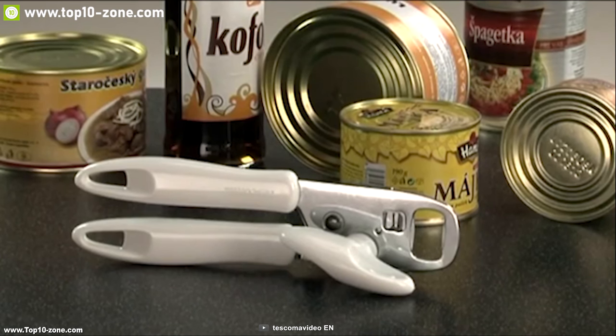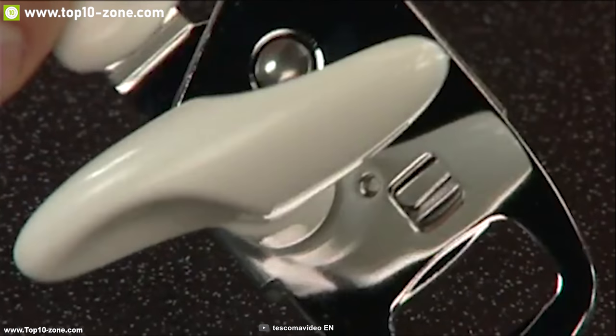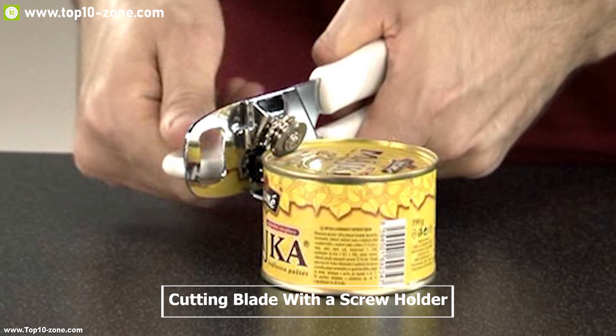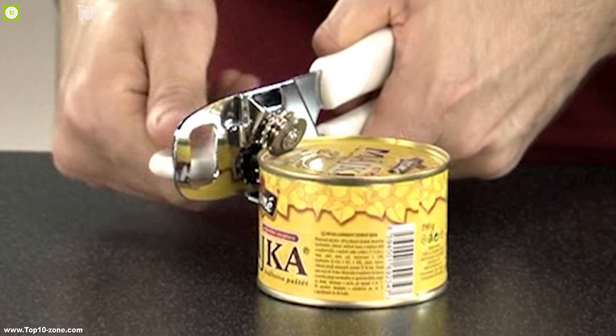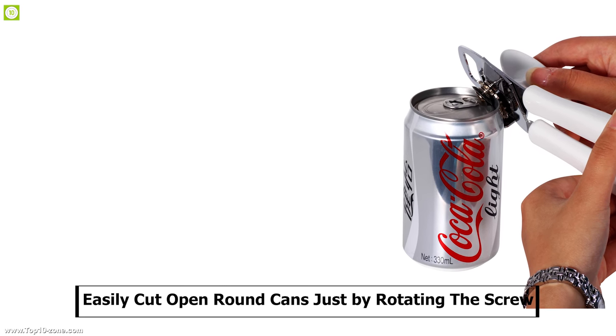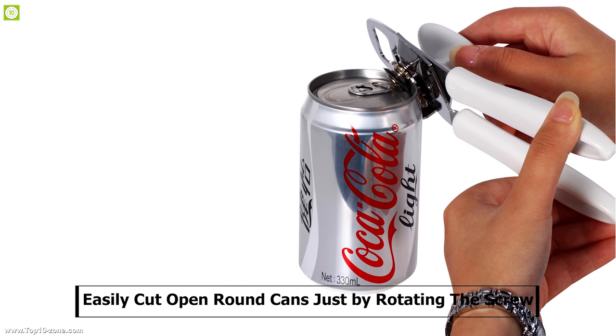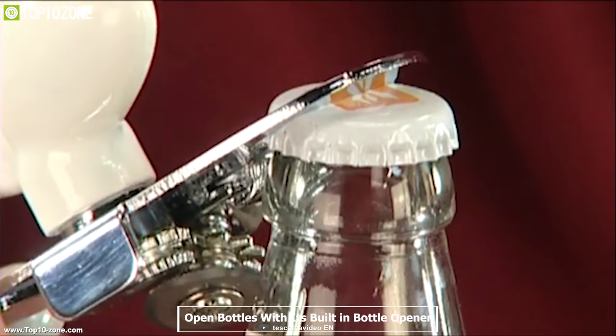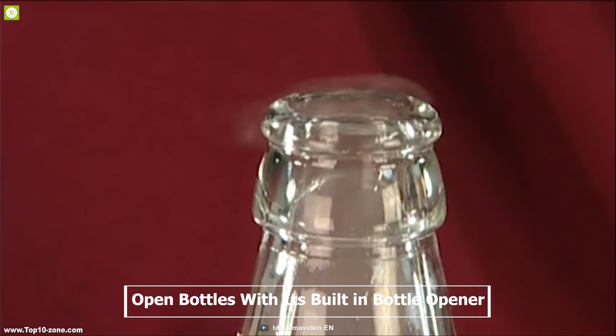TESCOMA Presto can opener can be your best tool for opening cans with ease at your kitchen. It comes with a cutting blade with a screw holder so that you can easily cut open round cans just by rotating the screw. This device can also be used to open bottles with its built-in bottle opener.